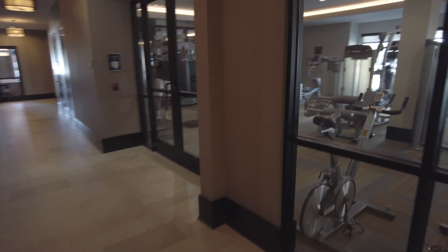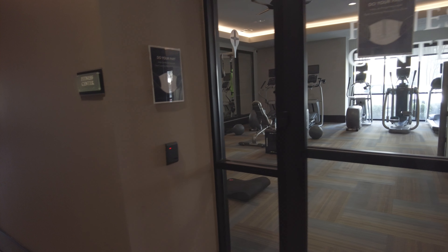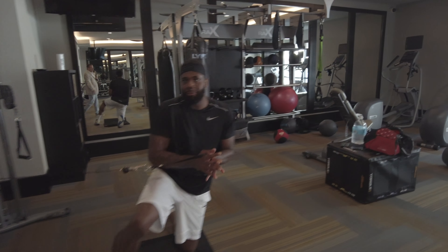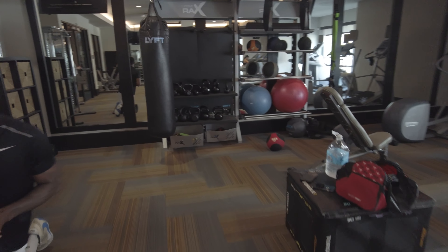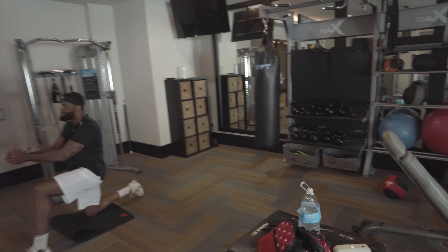So now we're about to hit the fitness center. As you can see, it's already being used. I love it, that's a good sign. Our fitness center is open 24/7. As you can see, it's well used. Absolutely love it. This is a great fitness center.